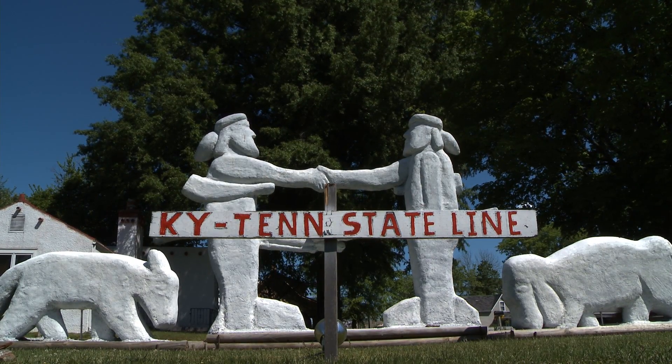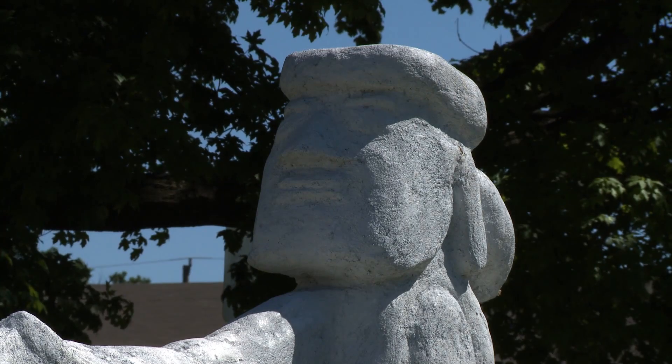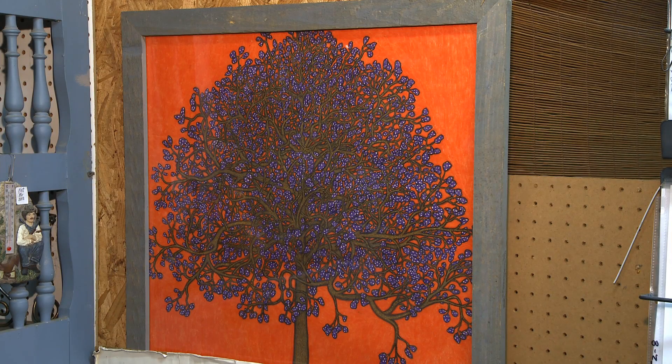Some of Glenn's larger works of art can be seen next to the state line. He elaborates on the history and making of the statues. Since Hazel sits on the state line between Tennessee and Kentucky, he decided to build a statue of Daniel Boone and Davy Crockett — Boone explored Kentucky and Crockett explored Tennessee. He figured theoretically they would meet at the state line and become friends, though they were not quite the same age. He carved the statues from styrofoam taken from a pontoon boat, then covered them with a quarter inch of concrete.